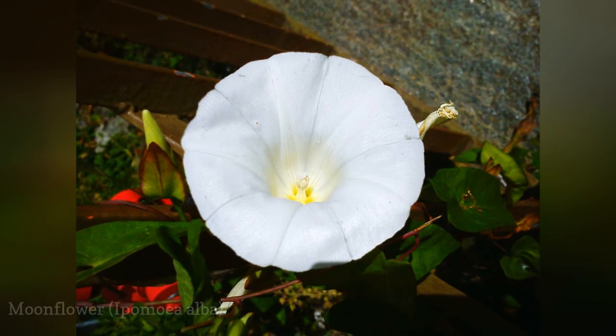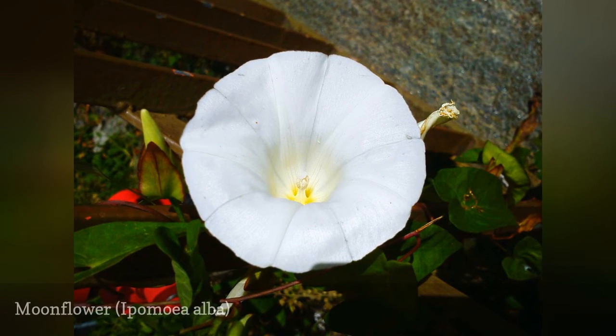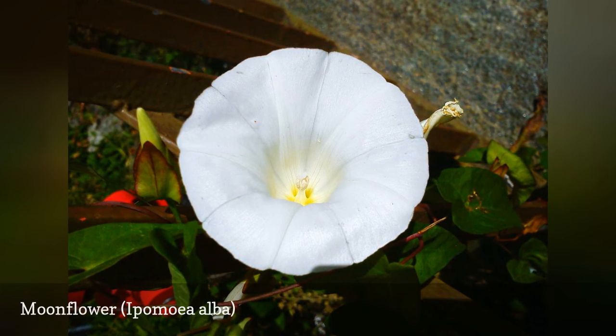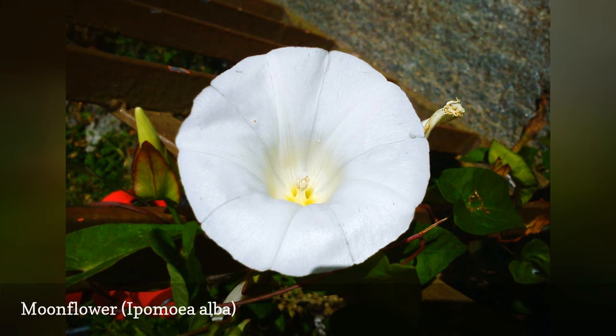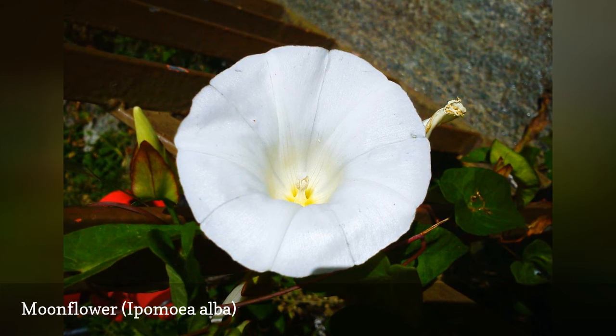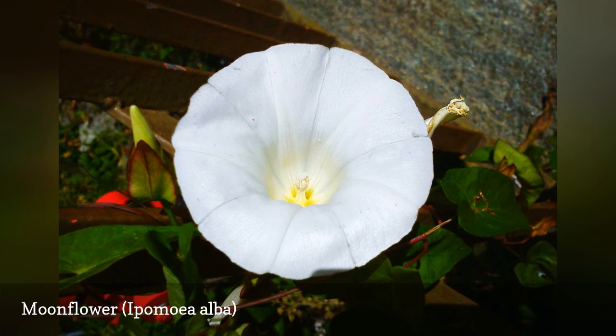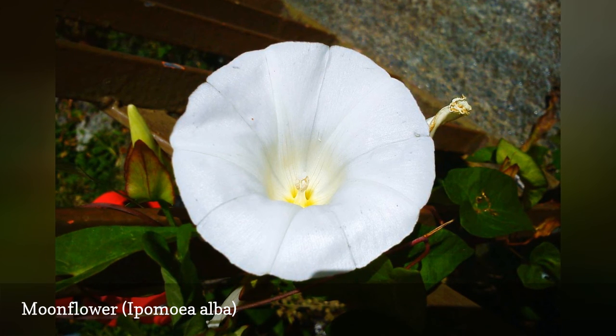Only night owls will be able to appreciate the nocturnal blooms of the moonflower, which swirl open at dusk to reveal 6-inch white flowers. If you nick or soak the seeds, germination may occur in as little as a week. Combine the fast-growing vines with morning glories, and you will please hummingbirds and hummingbird moths alike.